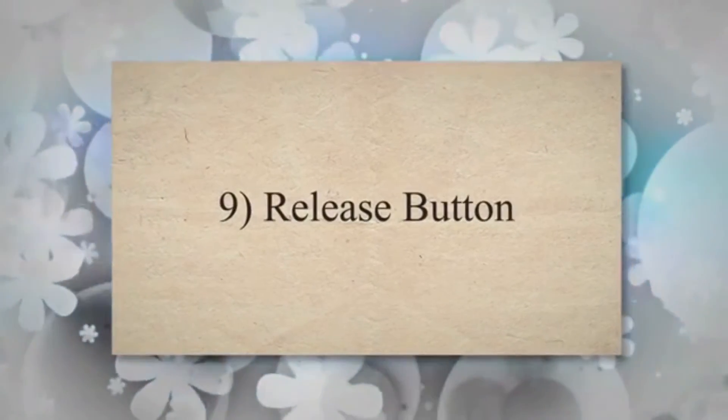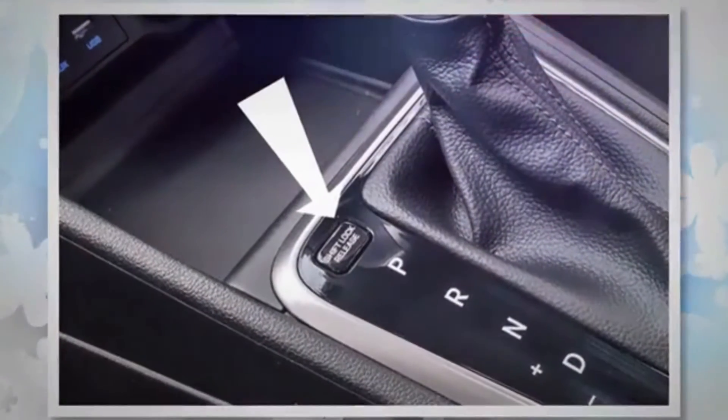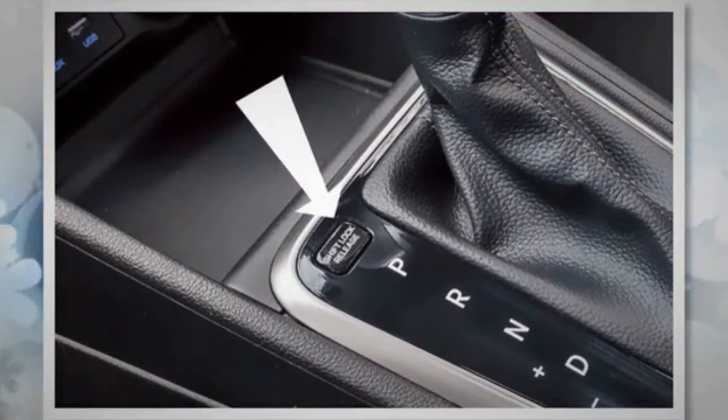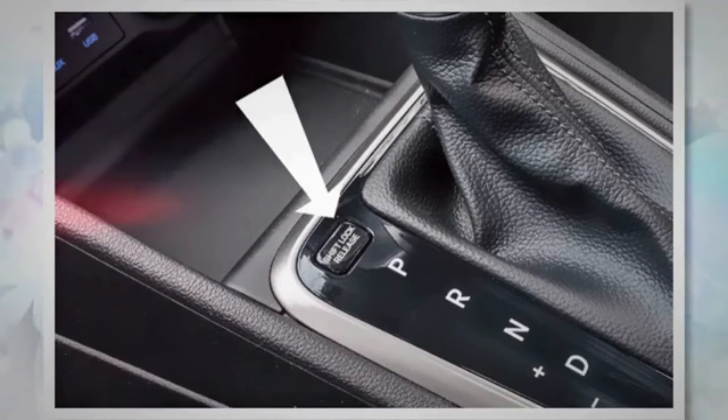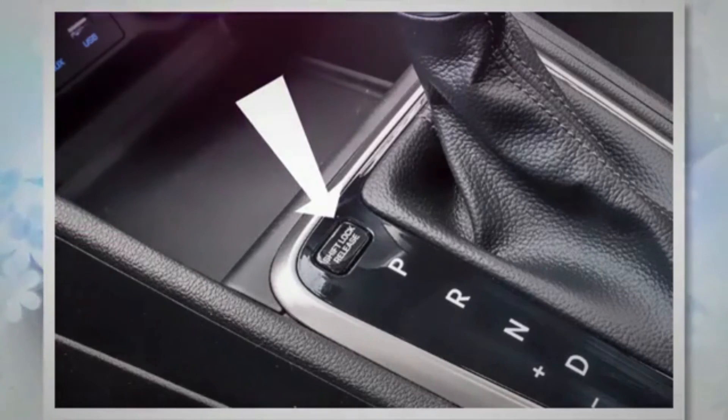Cause 9: Release button. If you recently purchased the vehicle, you may not have noticed that there is a release button next to the key that you must press to turn the key to the off position. Without pressing the button, you will not be able to turn off the ignition completely, and you will not be able to remove the key.